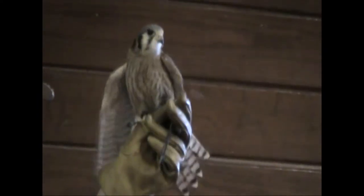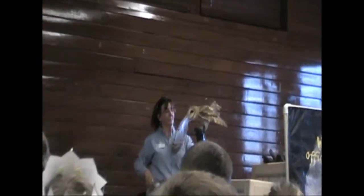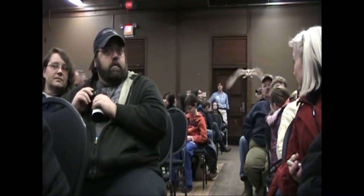Next, we're going to talk about the characteristics of falcons. Falcons have a few characteristics that set them apart. Minerva is a barn owl. This heart-shaped facial mask is just like a satellite dish.